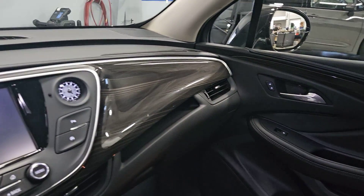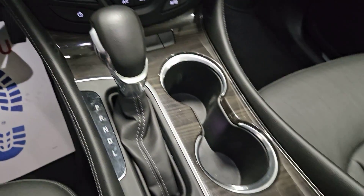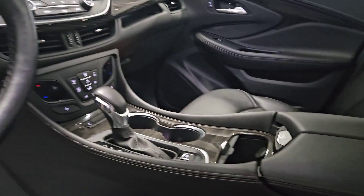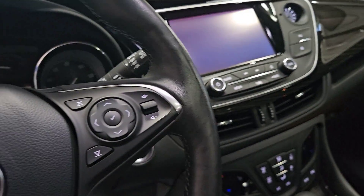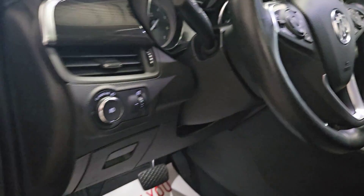These are just some of the great options this vehicle comes with: heated steering wheel, Apple CarPlay and or Android Auto, panoramic roof, keyless entry, heated driver seat, navigation system, satellite radio, power liftgate, heated mirrors, fog lamps.